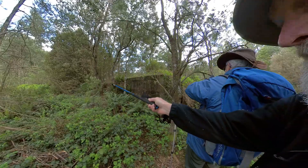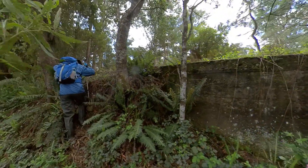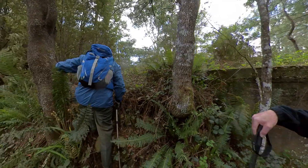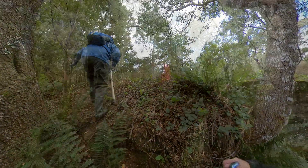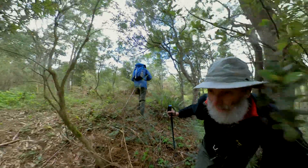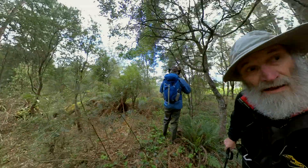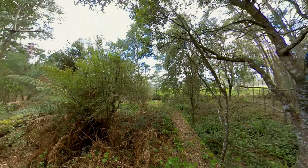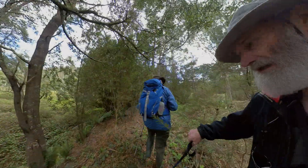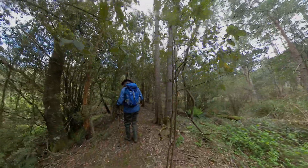I reckon if you go along there you can climb up onto it. So this is the dam or weir — they called it a weir. I'm pleased about this; I didn't think we'd find it quite so easily. We walked along the top of the embankment searching for either of the two sluice gates which are shown in the early 1902 photographs.